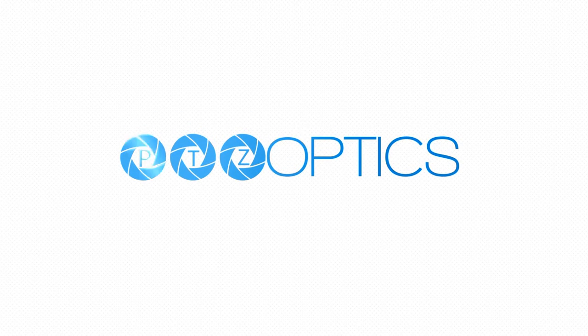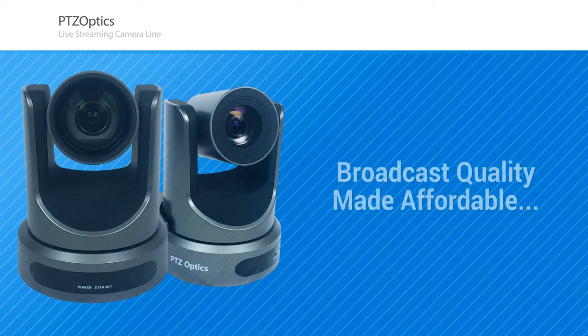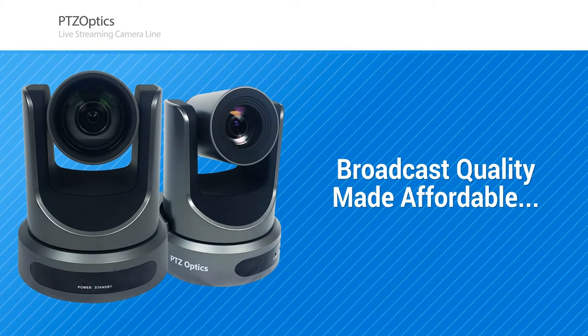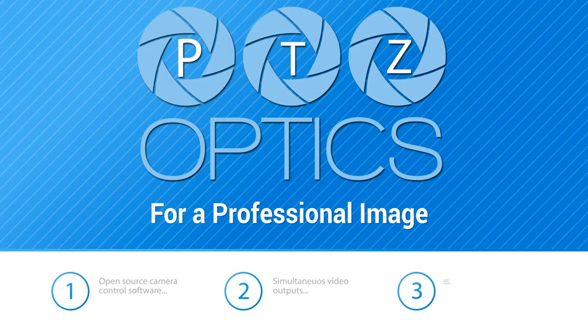Introducing PTZOptics Live Broadcast Cameras — broadcast quality made affordable. For a professional image, industry experts choose PTZOptics. PTZOptics cameras include open-source control software, simultaneous video outputs, professional features, and dedicated support.